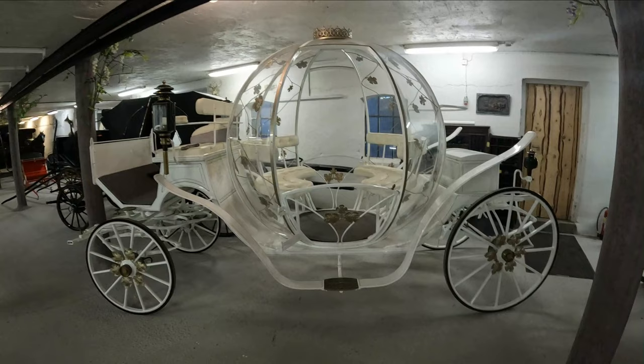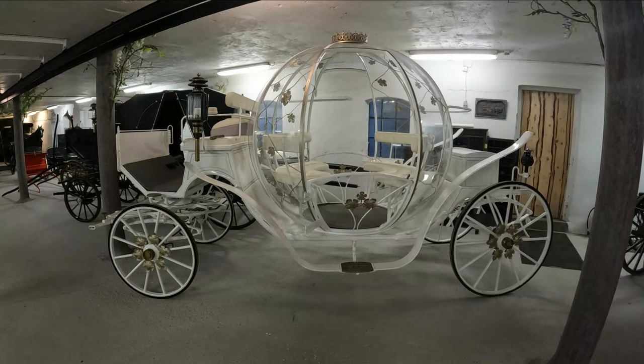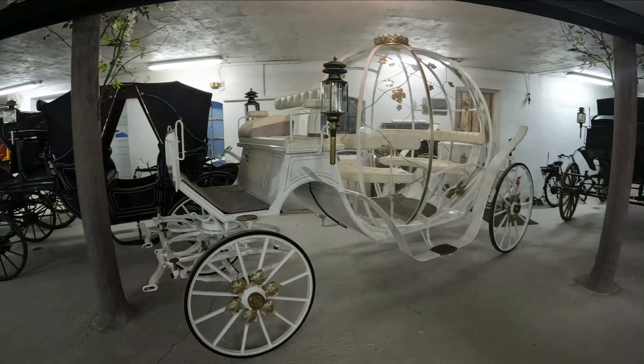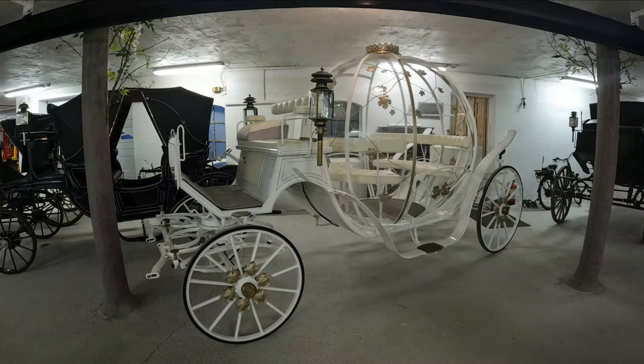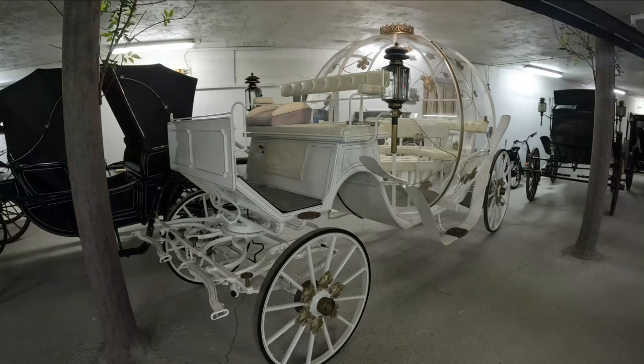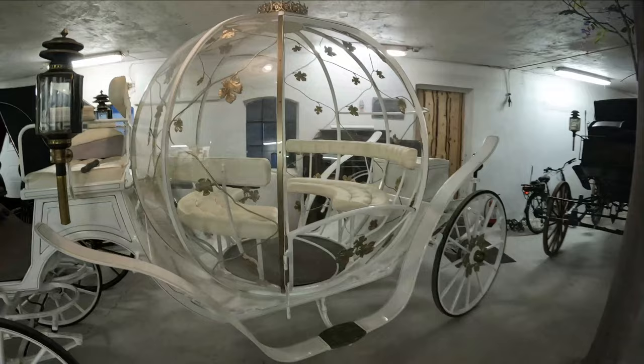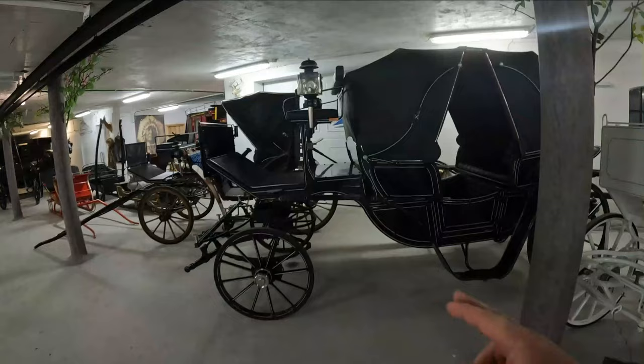Moving on to the next one — some of you have been to Disneyland or Disney World, and this is the Cinderella wagon. It's not very old and we haven't done anything with it, so it's in its original state. We usually rent it out for weddings and things like that — actually my sister used this in her wedding, which was really nice. I've seen this wagon in other countries as well, pretty much the same but with a slightly different setup. Some have a crown on top and some have full glass on the sides, whereas this one is open.